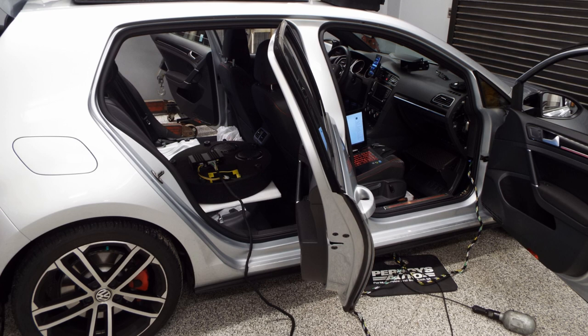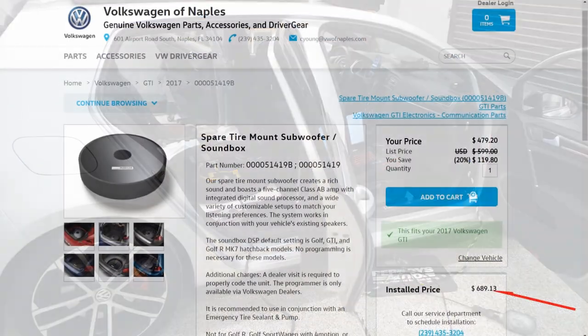Installation quotes vary. I got one quote for over $300, a second dealer waffled around and never really gave me a solid answer, and a third dealer refused to do the work at all — but they were glad to sell me a system for $660 at a time when Volkswagen was openly advertising it for $300. That inspired me to install mine myself. The most solid quote I've seen was on Volkswagen of Naples' website, where they advertised the installed price at $689.